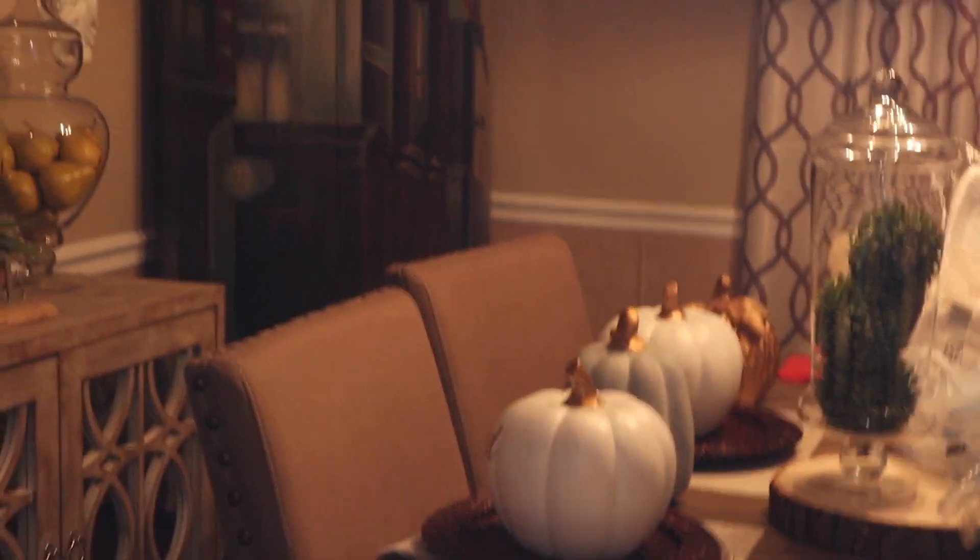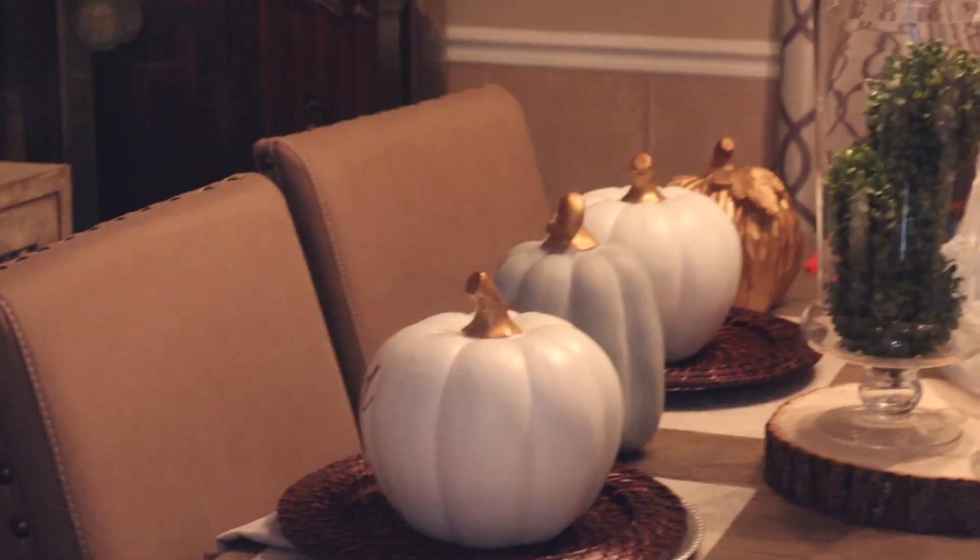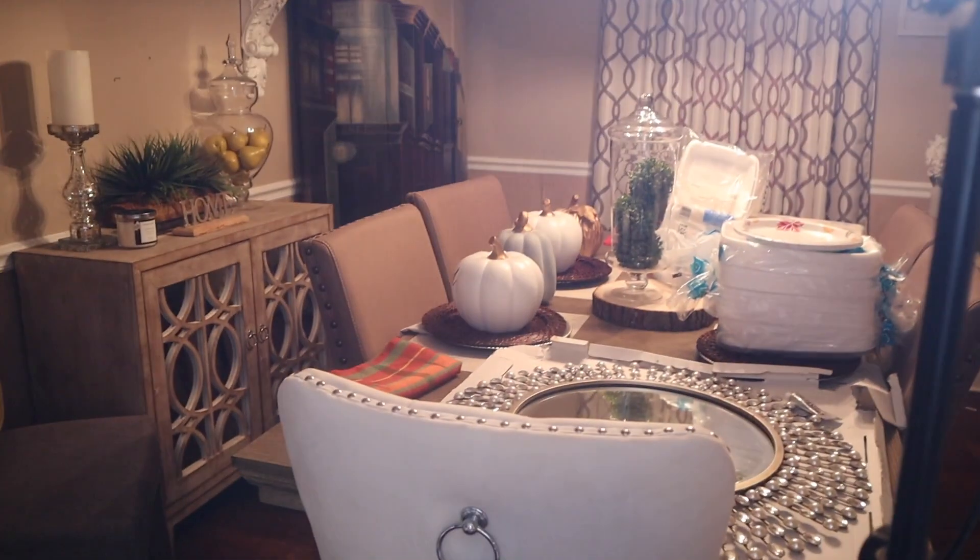So guys, this will conclude Part 1 of our Christmas decorating video. In Part 2, we're going to be finishing up the Christmas tree and decorating everywhere else in here — more decoration for the living room. Since it's so early, Mom wants to keep out decorations for Thanksgiving too. We still have pumpkins and we'll probably keep out just white and gray pumpkins. We still have to decorate the dining room, put a Christmas tree up downstairs, and also do the decorations outside.